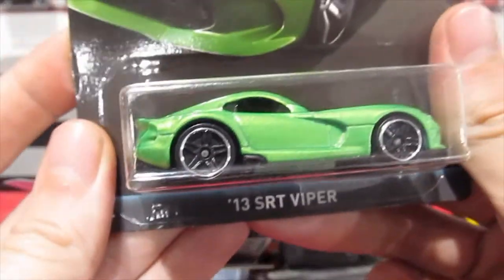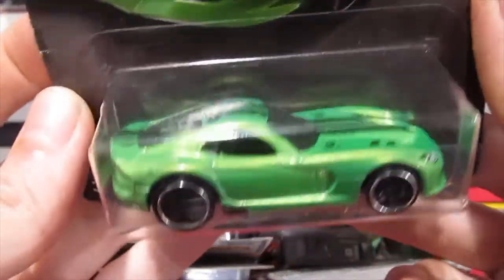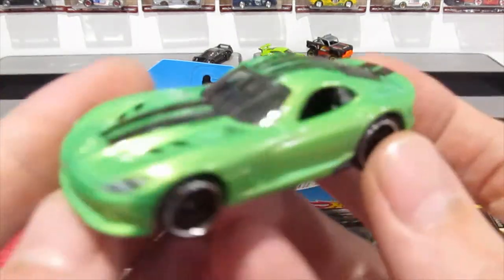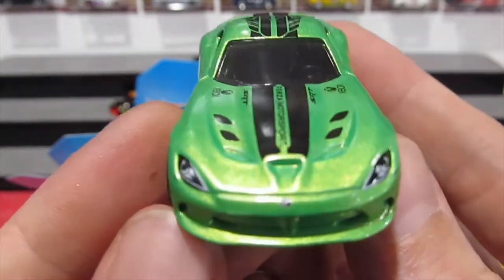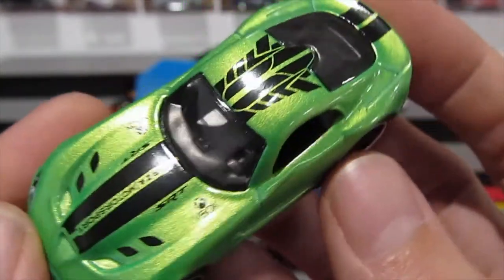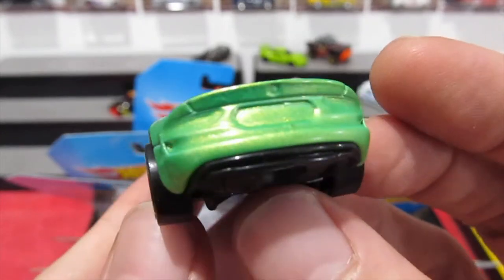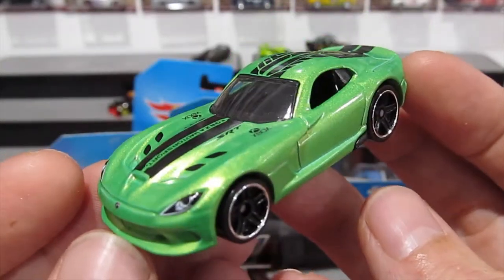The 2013 SRT Viper in this beautiful pearl green paint job — nice card art too. That looks really cool. Nice front headlight details, got a little Viper logo on the front. Forza, SRT, Xbox. Nice stripe — that stripe looks really cool. Nothing on the side, nothing on the rear, but that paint job is really cool. It kind of shifts between a green and a yellow, so very interesting.